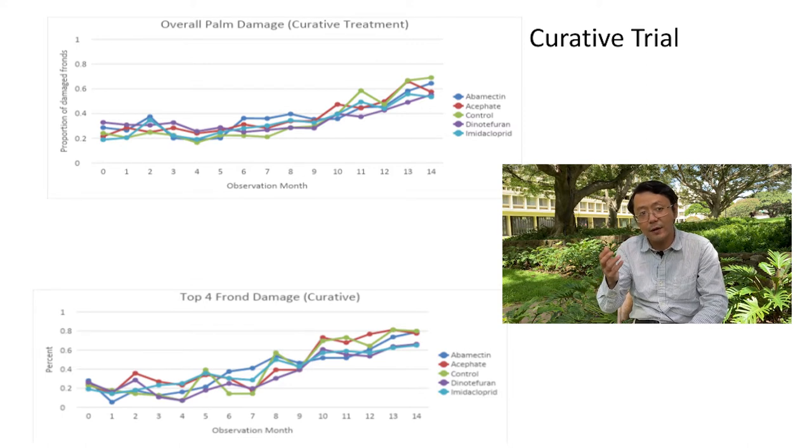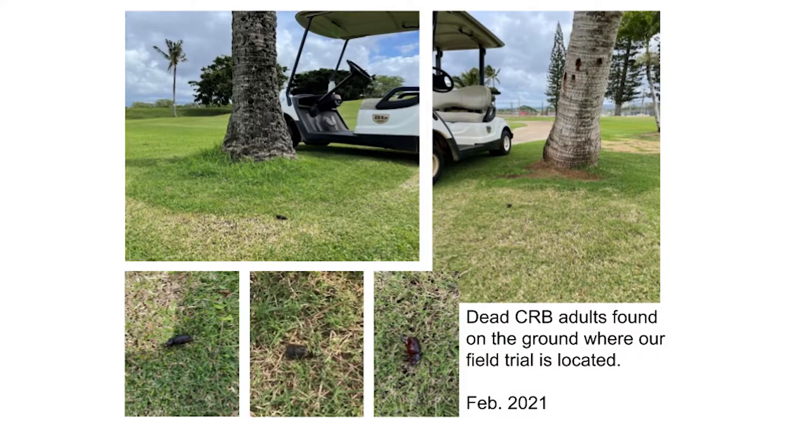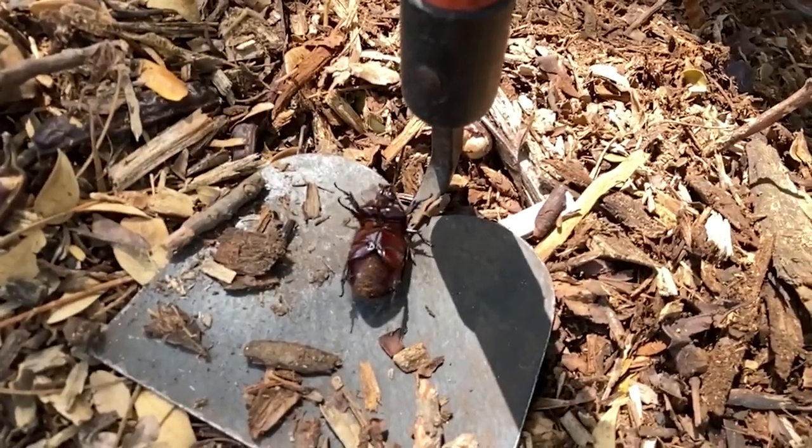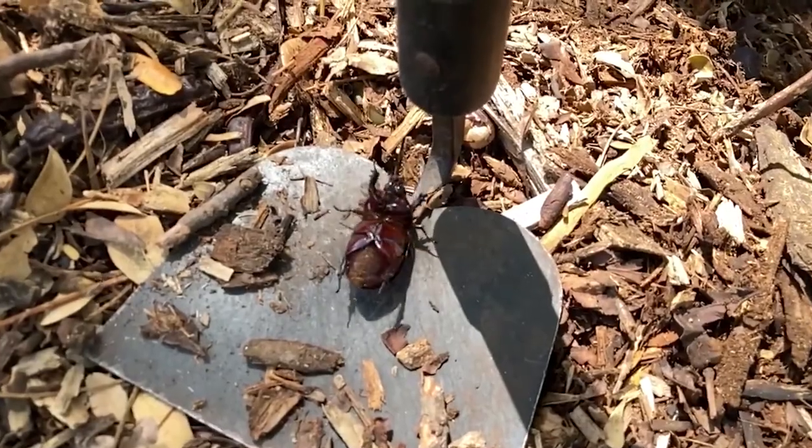For the curative trial, we selected 35 palm trees that had existing CRB damage and then treated them, but the effect was not very significant. However, imidacloprid was still one of the better treatments among the four. There are indirect indications that treatments are working to some extent — for example, we often found dead beetles on the ground where we treated those trees. Once they fall on the ground, they're essentially taken care of by mowers, so there's paralysis and mortality happening.